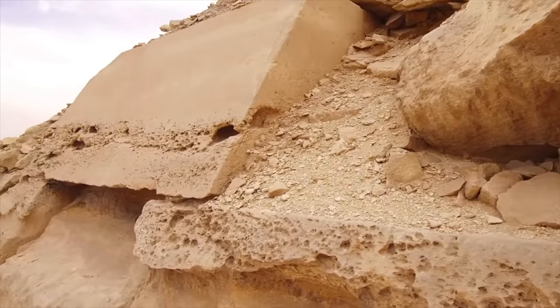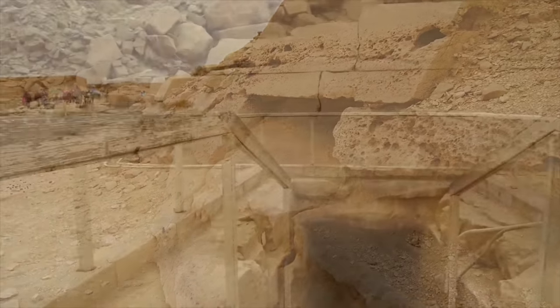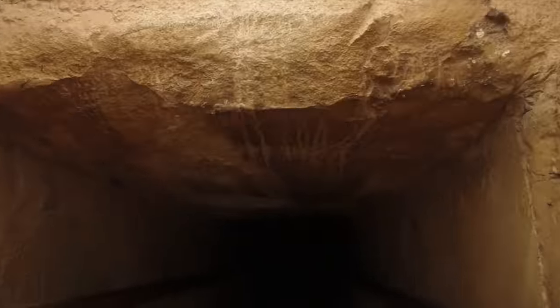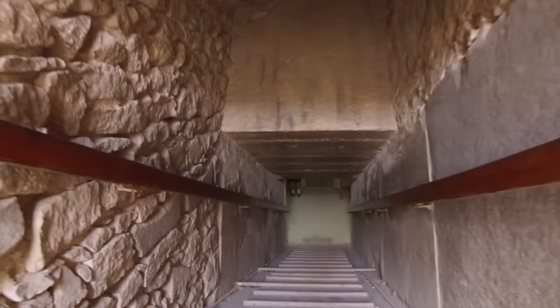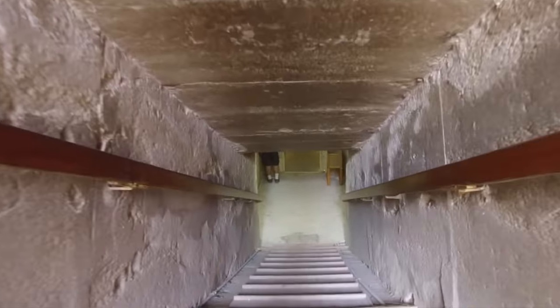And then later they were found by the dynastic Egyptians somewhere around 5,000 years ago. So let's go inside the pyramid here — the pyramid of Unas. Unas was a pharaoh. He was quite possibly buried in this pyramid, but he and his people did not construct it.